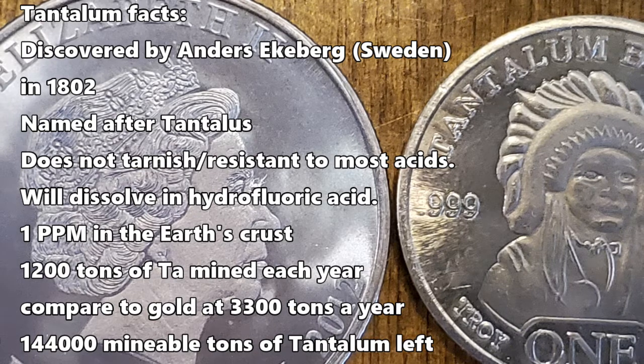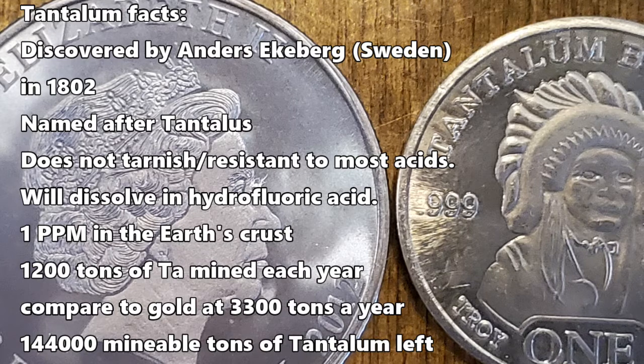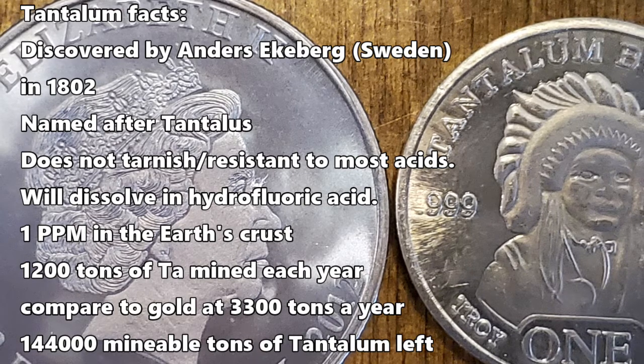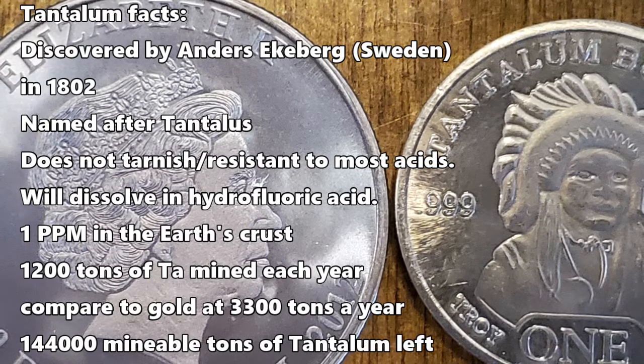Its abundance in the earth's crust is one part per million. There's about 1,200 tons of tantalum mined each year — compare that to gold which is at 3,300 tons a year. There's only 144,000 tons of minable tantalum left on the planet.